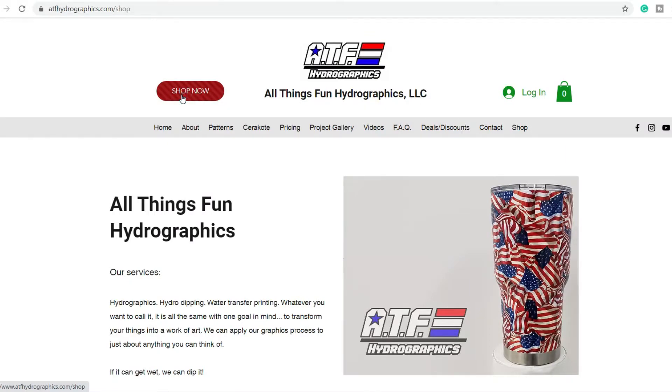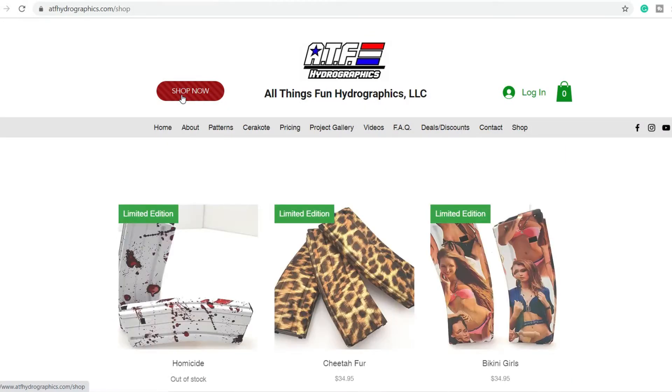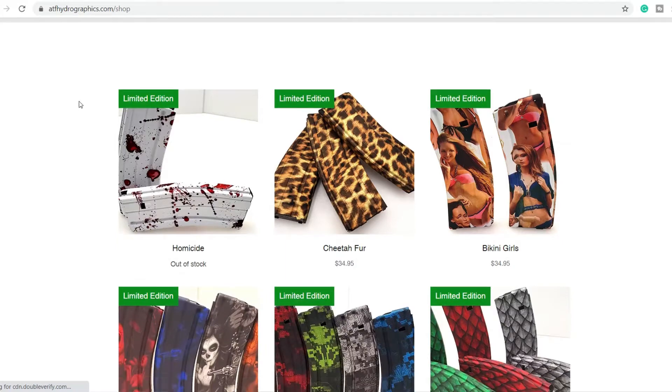And if you want to buy one of these, go down to the link in the description box below. It goes to our website, atfhydrographics.com. Up in the top left-hand corner there will be a big red 'Shop Now' button — click that button and it will take you over to the mag of the month section.